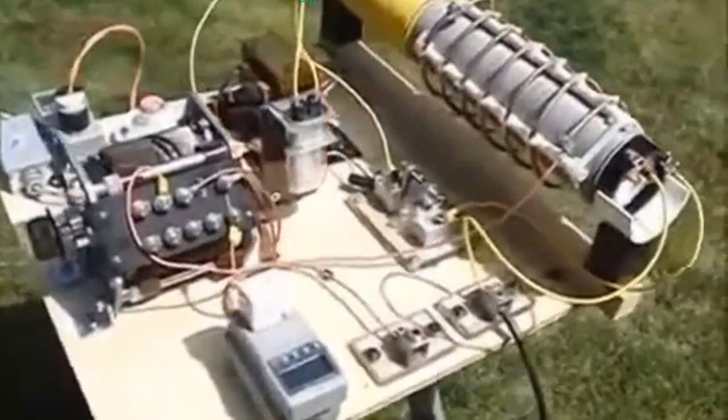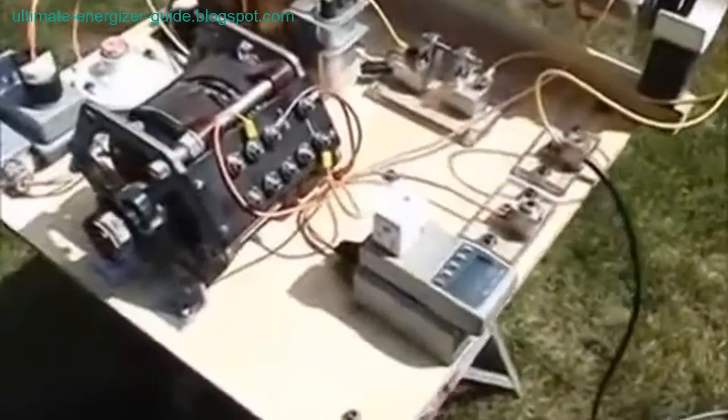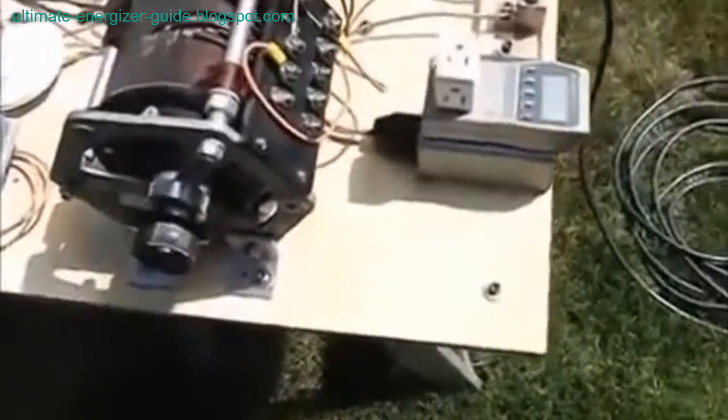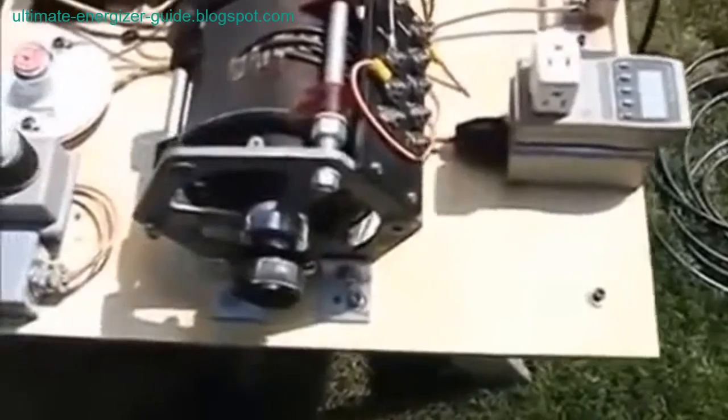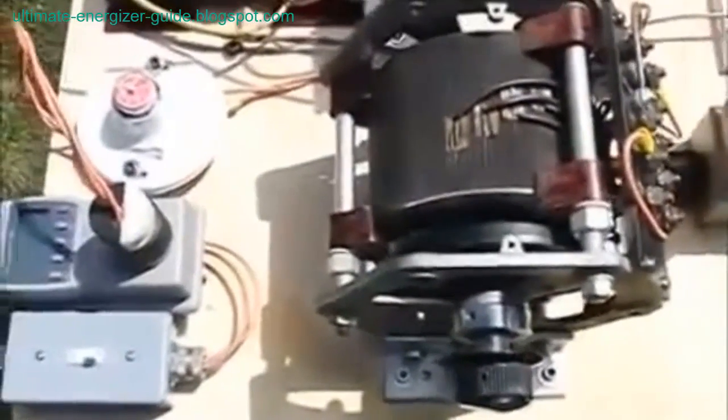The Ultimate Energizer Guide is a device that is said to generate free energy. It does this through electronic circuitry that is properly grounded. The guide also establishes ether tension through proper grounding, which is said to be the key to the free energy generation.